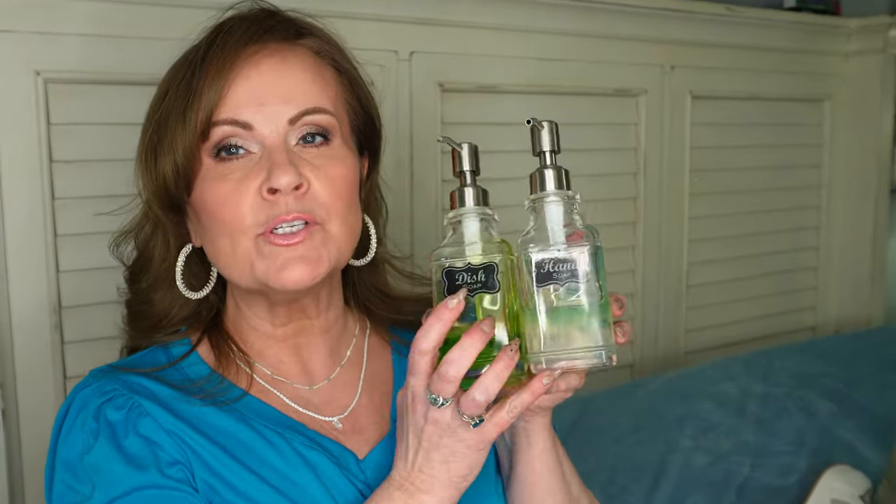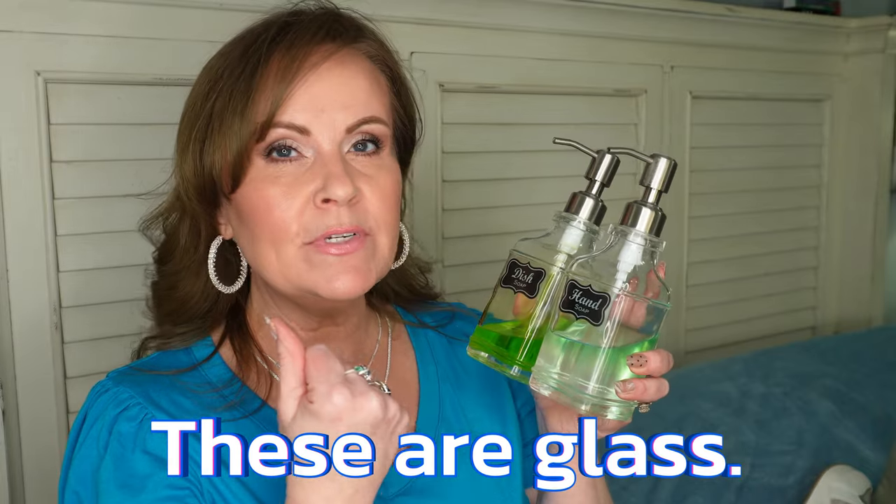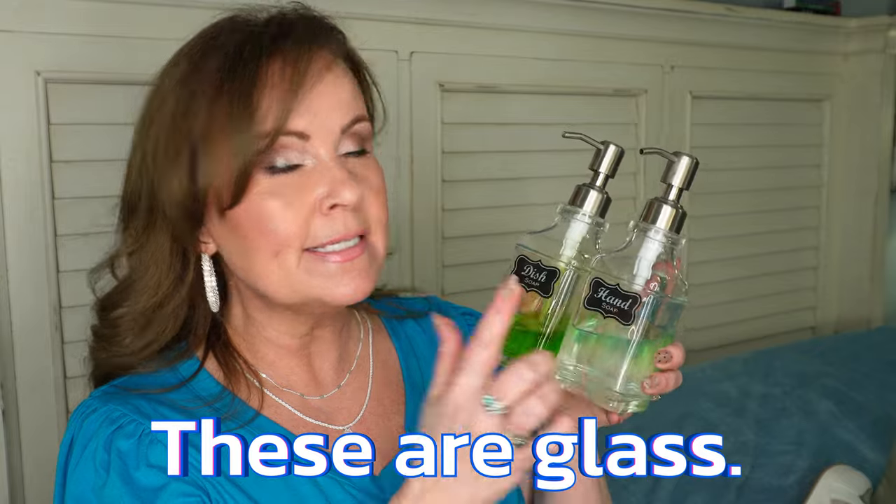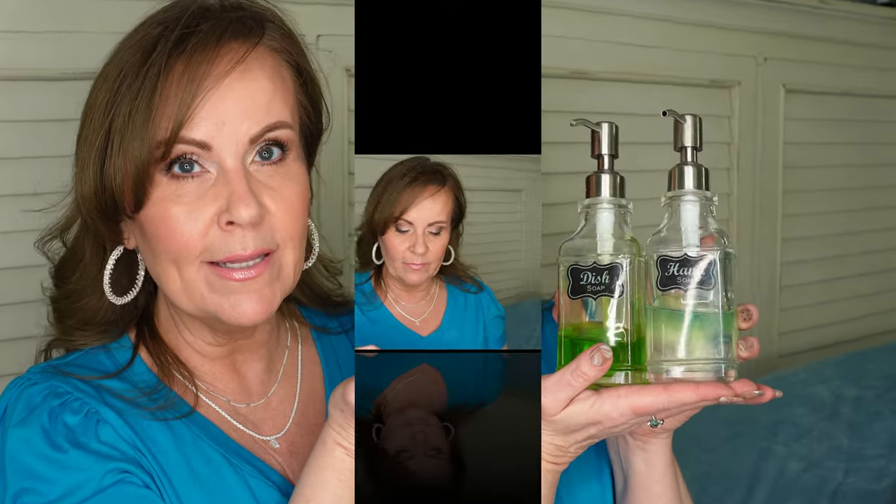I'll wrap up with a couple of home items. This is a set of two dispensers — I bought these about a year ago when we moved into the house and you can customize them with whatever label you want. These go in my kitchen: hand soap and dish soap, so fun to have next to my sink instead of a soft soap or Dawn bottle. They're just so cute and easy to reach for.